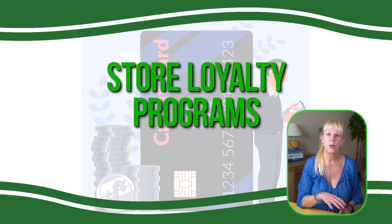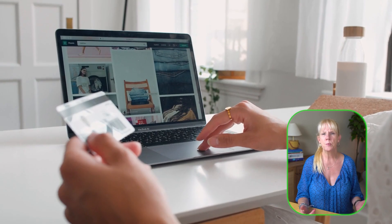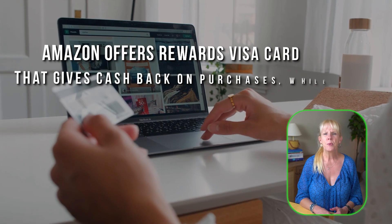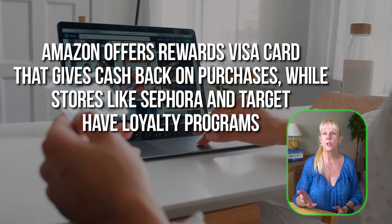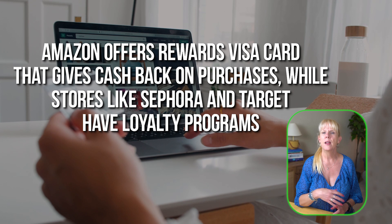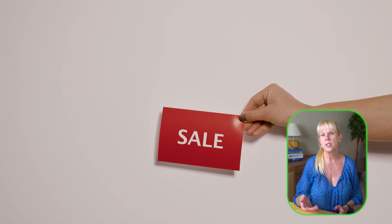Look into store loyalty programs. Many retailers offer their own loyalty programs which allow you to earn points or cash back on your purchases. For example, Amazon offers a rewards Visa card that gives cash back on purchases, while stores like Sephora and Target have loyalty programs that provide points redeemable for discounts. Signing up is usually free and takes just a few minutes, and you can often combine these rewards with other cash back offers. Over time, these small rewards can add up to significant savings.